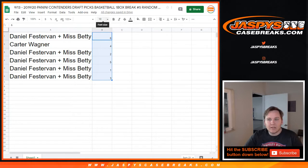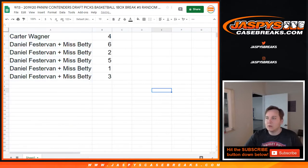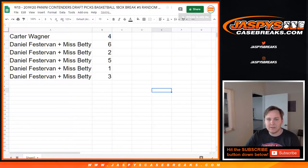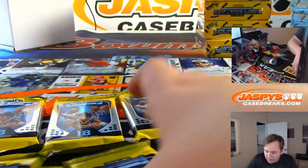So Carter, you got pack 4. Daniel, you got the rest. Good luck, guys. We'll do Carter's first and then end it off with Daniel's 5 packs.